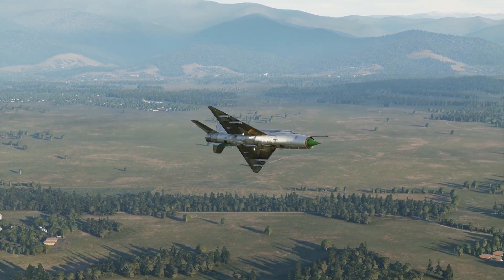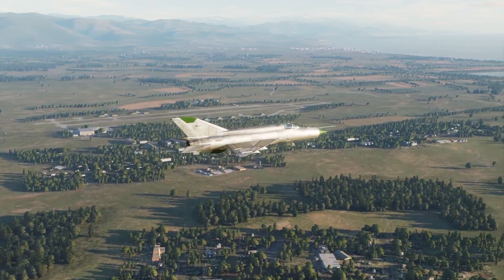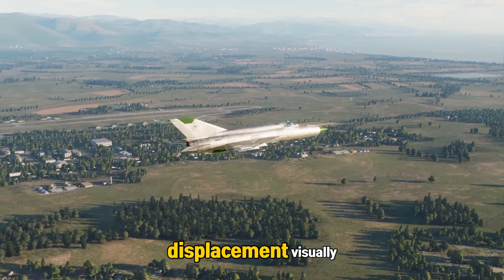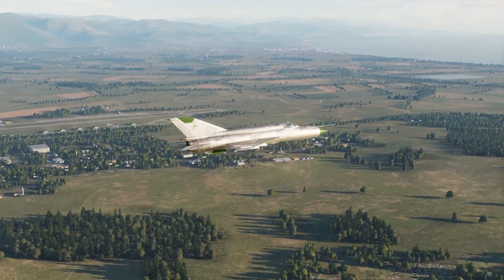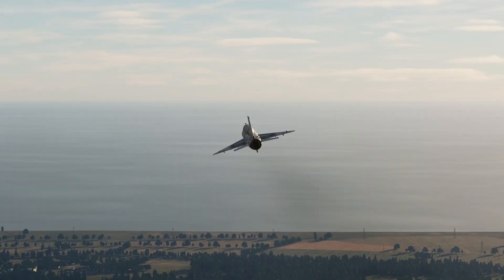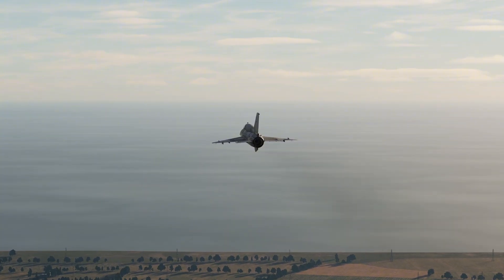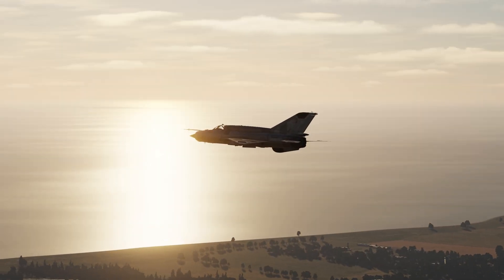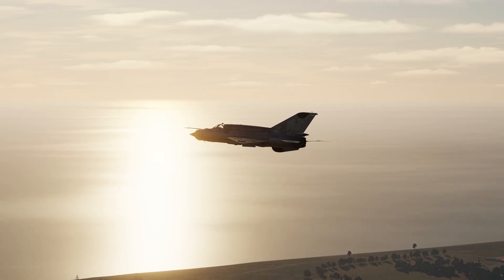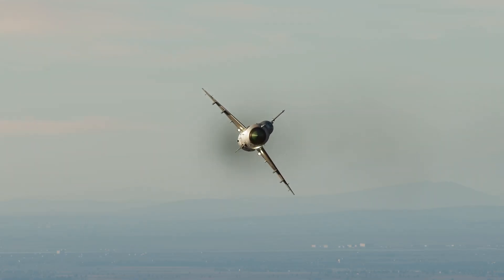During the landing pattern, after rolling out on downwind, you must set your parameters — altitude, speed, heading — then check your runway displacement visually. If you're off, fix it early. As you pass abeam the landing threshold, your airspeed should be below 550 kilometers per hour. That's your cue to lower the landing gear. But if you forget it here and turn base without dropping the gears, you're seconds away from a belly landing.